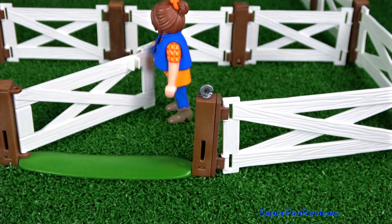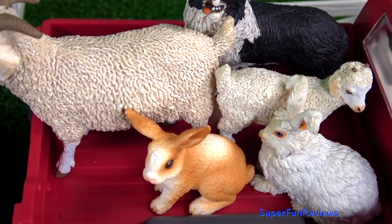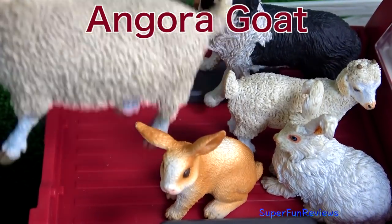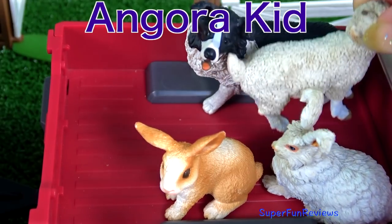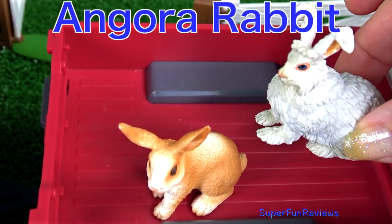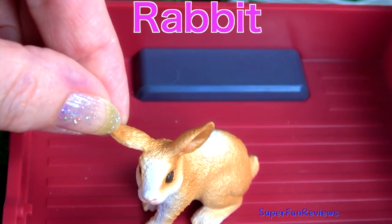Sarah's getting ready for the next lot of animals: an Angora goat, the Angora kid, Sam my farm dog, an Angora rabbit, and a little orange rabbit.